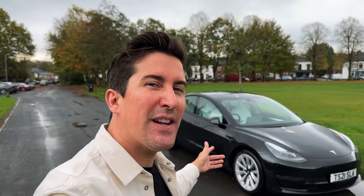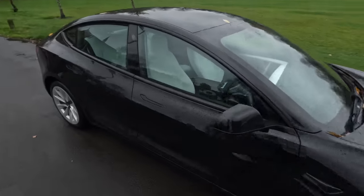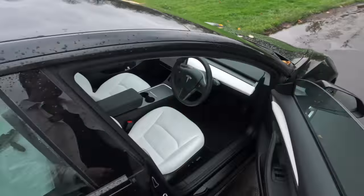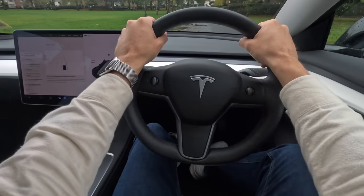Hey, I'm back with another Tesla update video. Today is 2022.36.5 and wow, this is a pretty impressive update. Welcome to the video — as mentioned, there are some great updates today. I'm going to leave my favorite until last, so let's jump into what's new.